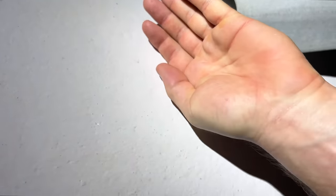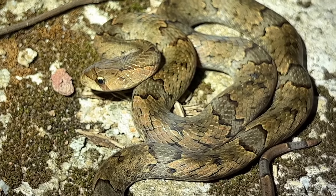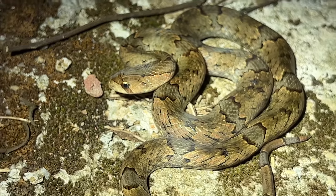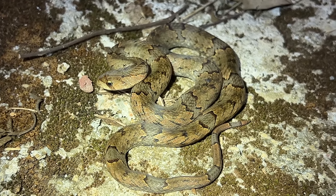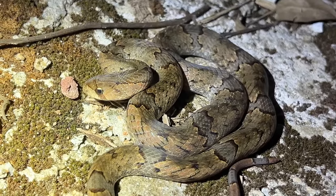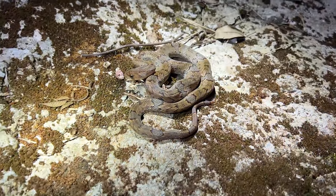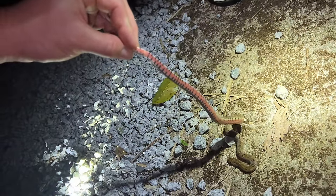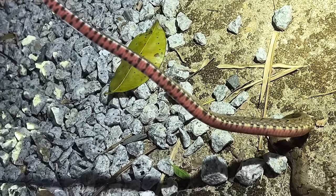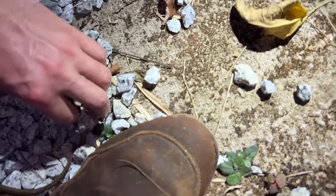Beautiful kukri snake — called a kukri because they have kukri-like knife teeth. He's in strike mode. It looks like a coral snake now, doesn't it? It's like pink — they call it purple. I really don't want to get bit by this snake. These guys have a terrible bite.